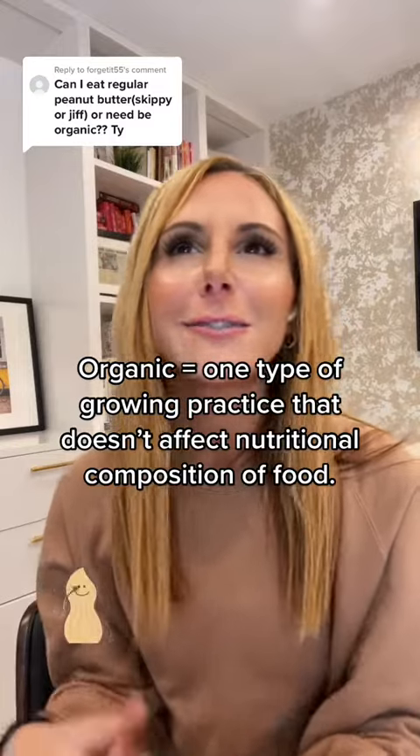As far as organic, it doesn't matter. I could care less if it's an organic peanut butter. Whatever type of growing practice is used, a peanut is a peanut, and the nutritional value is not going to change based on the growing practice.